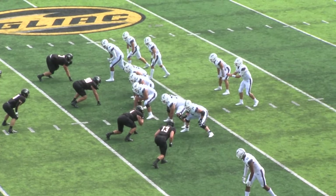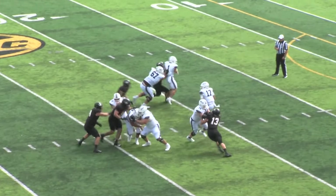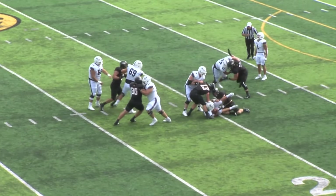Option pitch. Tight formation here on third down. Huskies bringing some heat and in they go! And down he goes!